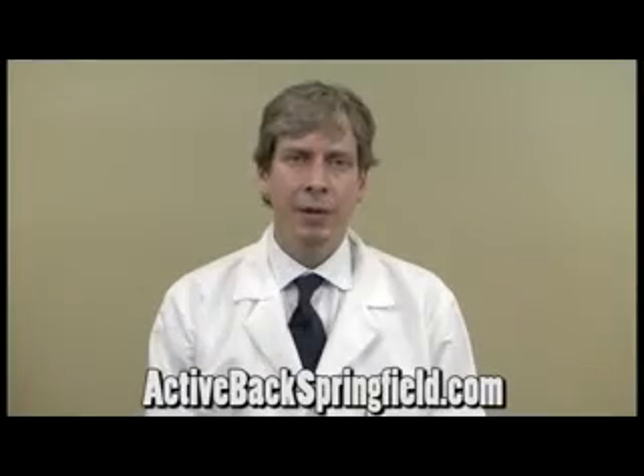Hi, my name is Dr. Chris Johnson. What are some therapies to help relieve arthritic joint pain?